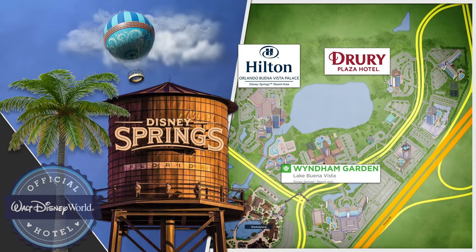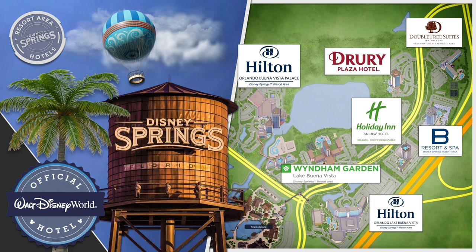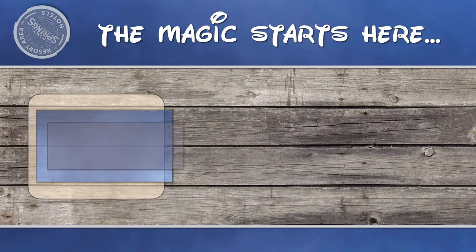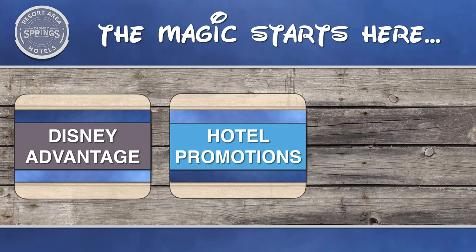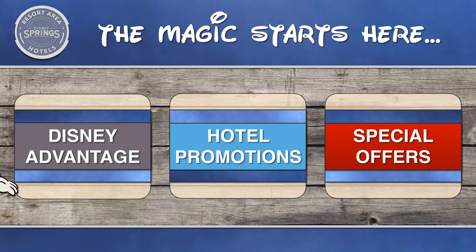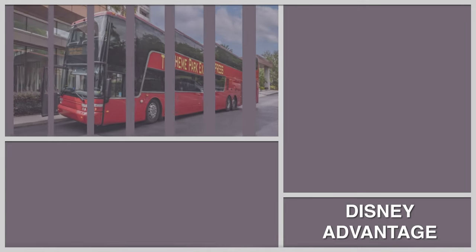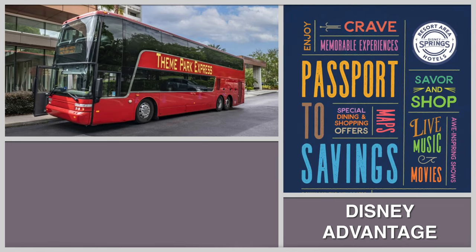Best of all, these accommodations are official Walt Disney World hotels in the Disney Springs Resort Area. Staying here, you're just moments away from the magical delight of Walt Disney World's theme parks. With the Disney Advantage, you can stay close to the magic and have even more time to experience the dazzling Walt Disney World 50th anniversary celebration. Stay at an official Walt Disney World hotel and receive exclusive benefits, including bus shuttle service to all Walt Disney World theme parks from participating Disney Springs Resort Area hotels.